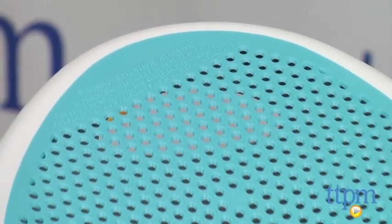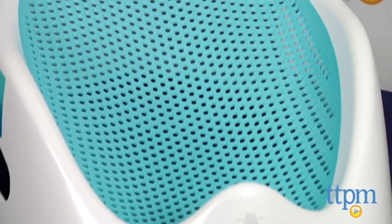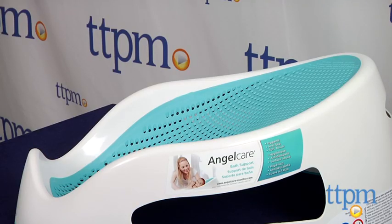The Angel Care Bath Support is here to help. This is an angled and curved bath seat for babies up to 30 pounds. The rounded shape hugs the babies and allows them to settle right into the bathtub while bathing.